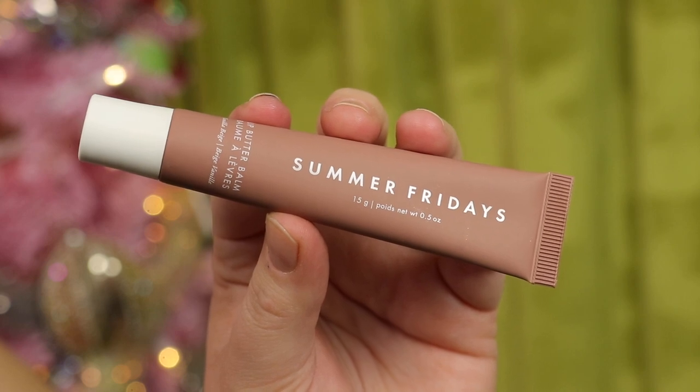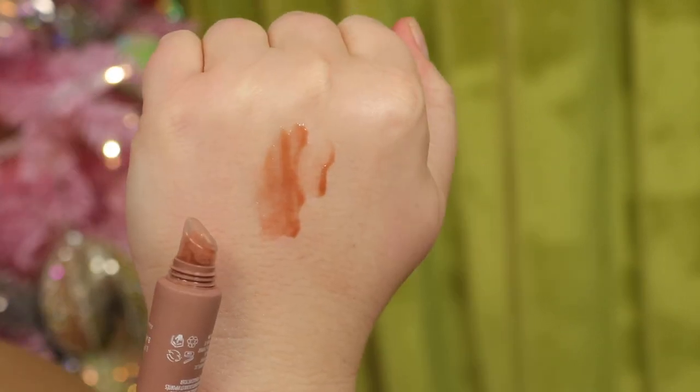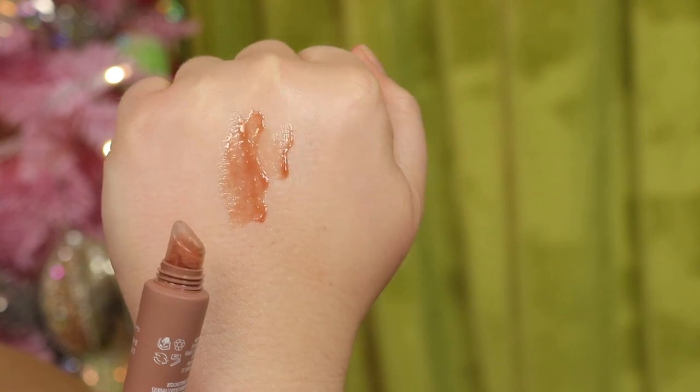With that I bought the Summer Fridays Lip Butter Balm in the shade Vanilla Beige. I really like this product — it's a nice balmy lip gloss type of product. It's hydrating but not overly so. It's great on days when you aren't wearing a ton of makeup, and it still looks good finishing the lips a little more. I like wearing it with a lip liner. It's very sheer. A great but expensive purchase — I'm happy with it.